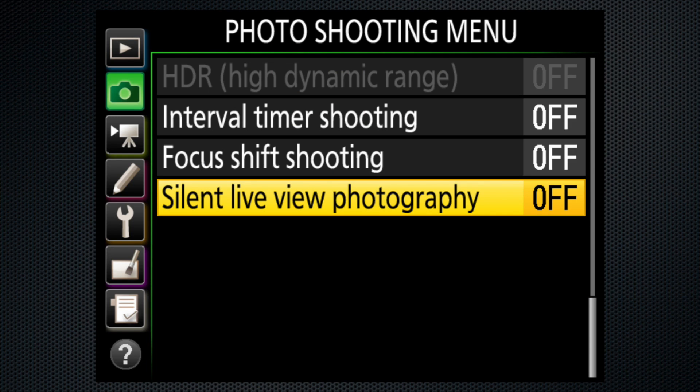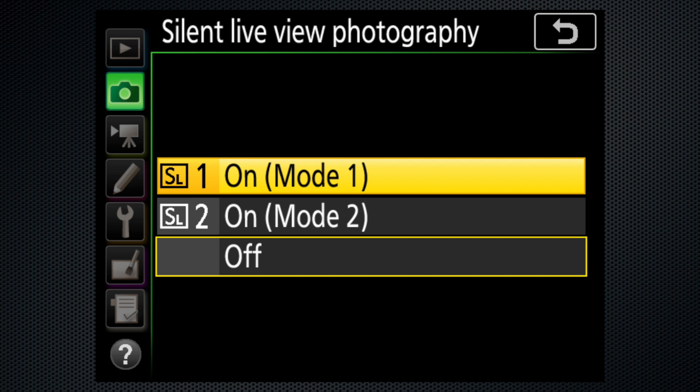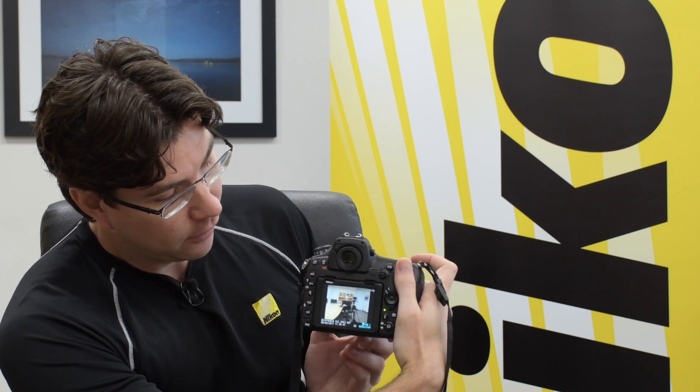The D850 has a fully electronic shutter. When you turn on silent live view — mode one or mode two — it is completely silent. You will not hear a thing; it's done completely electronically. In continuous high mode, you get up to 6 frames a second at the full 45 megapixels, JPEG or RAW. I'm going into live view now, turning on silent live view photography in mode one, and as I pan around the room, you can see the shots being taken — completely silent.